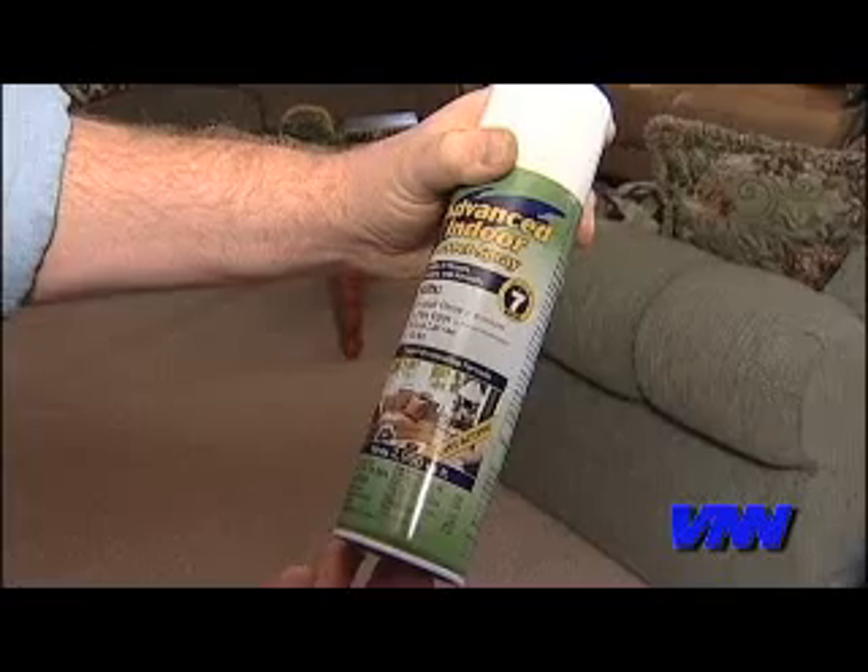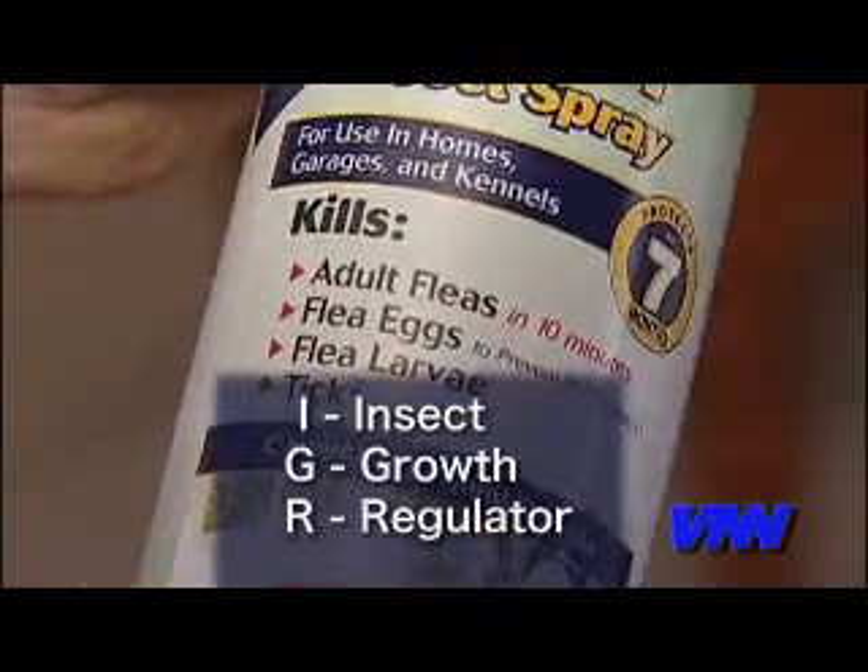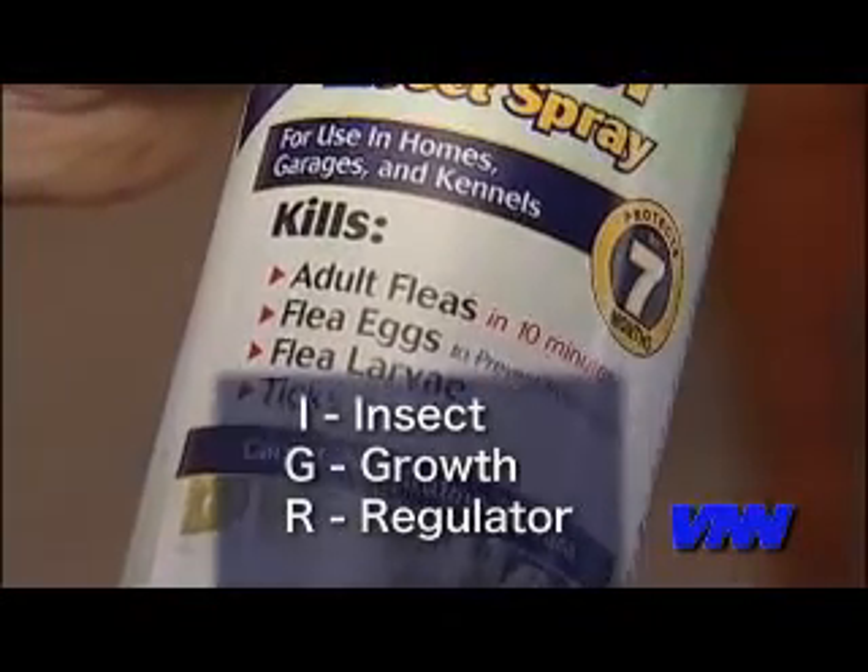Use products that contain an insect growth regulator — you don't have to remember that, just remember IGR. These kill the flea eggs and the larvae that are living in your carpets and even up under your furniture.